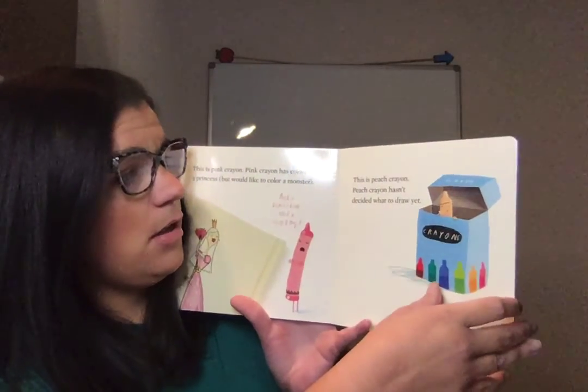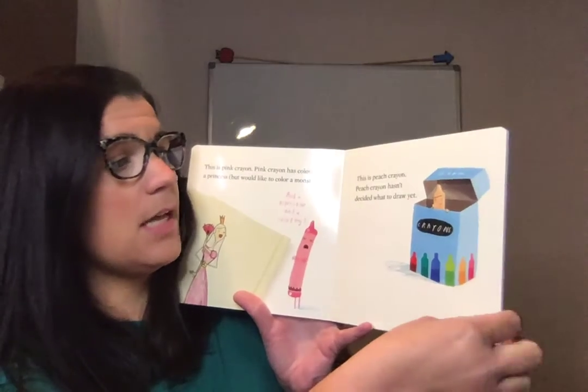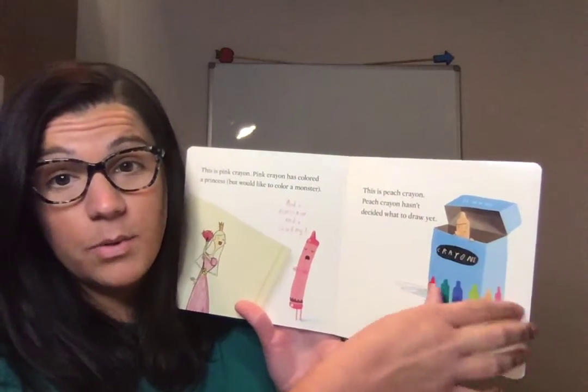This is peach crayon. Peach crayon hasn't decided what to draw yet. She doesn't know what to draw.